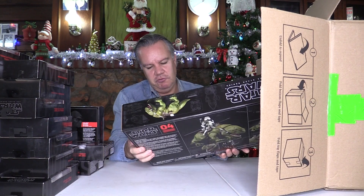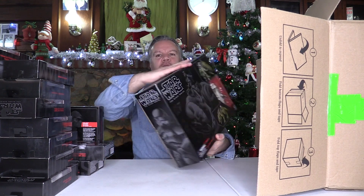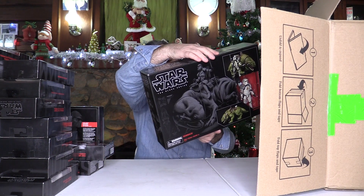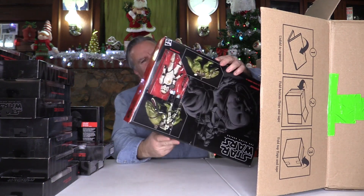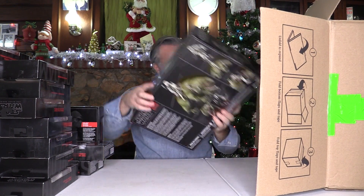This looks like a Dewback with a Stormtrooper — and it's a sandy Stormtrooper as well. You can see that. Dewback — that looks pretty cool. Is there any way of looking at this, or is it all sealed? Sadly it's all sealed, but yeah, that's pretty cool.